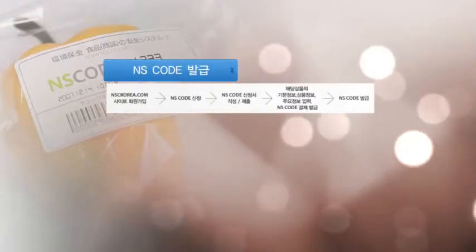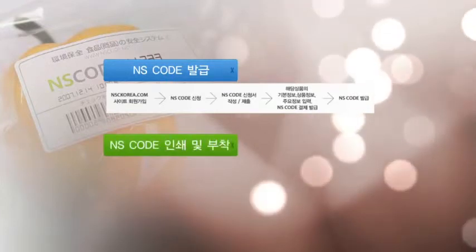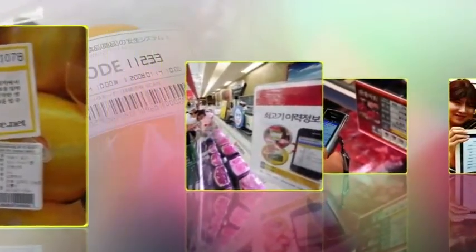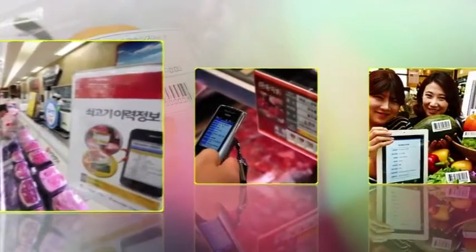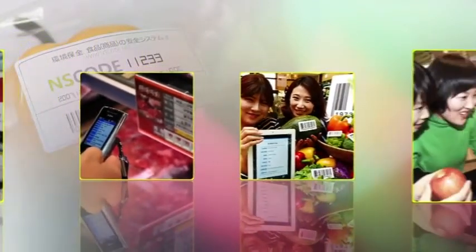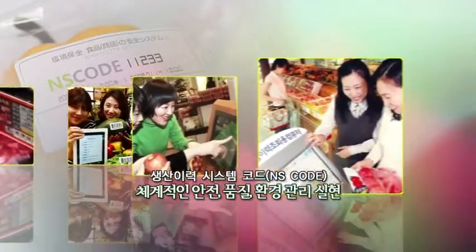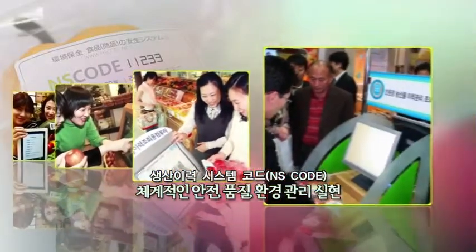Don't producers need to obtain and enter these codes themselves? What kind of process do producers have to go through? A producer can become a member on our website and apply for the NS code for his products. After submitting the application form online and entering the basic and required items of information, we will issue an NS code for him. The producer then can print out and attach the NS code to his products. NS code allows consumers to keep track of and check the production records on all consumer products, including dairy and agricultural products, as well as processed foods and even manufactured products. The spread of NS codes will encourage systematic realization of safety, quality, and environmental protection of products, and allow consumers to make eco-friendly and sustainable choices.